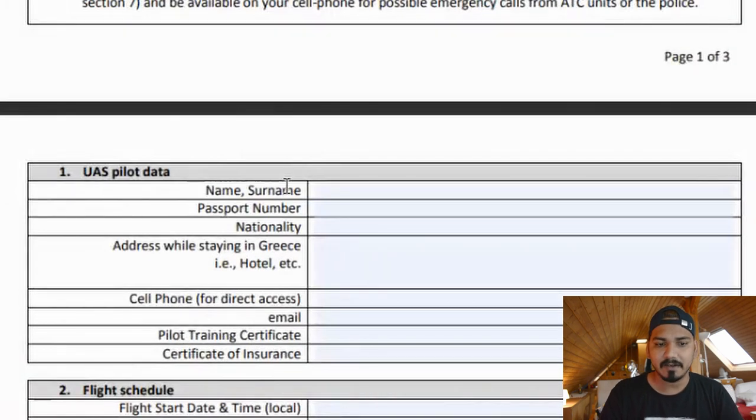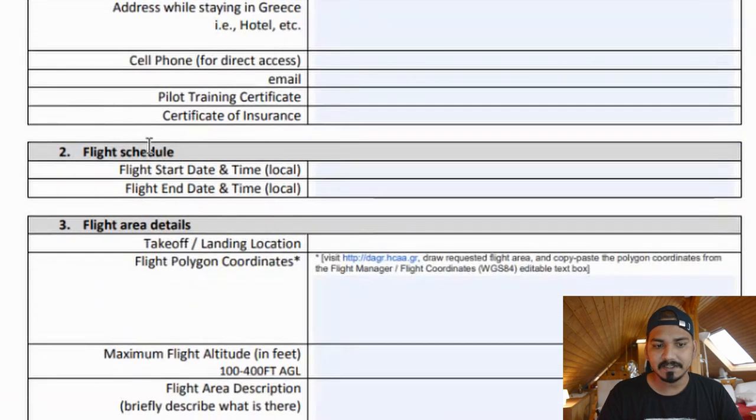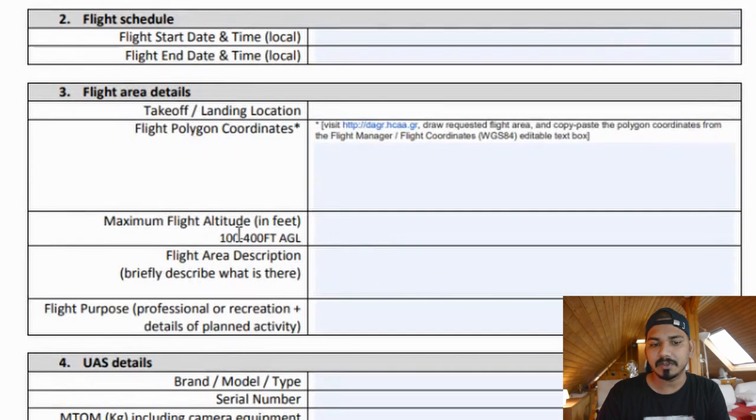The form requires your name, passport number, nationality, address while staying in Greece, cell phone number, and email ID. The training certificate and certificate of insurance fields can be left empty. For flight schedule, provide when you want to fly. For flight area, give a brief location description. The maximum flight altitude should be entered in feet — convert from meters if needed.